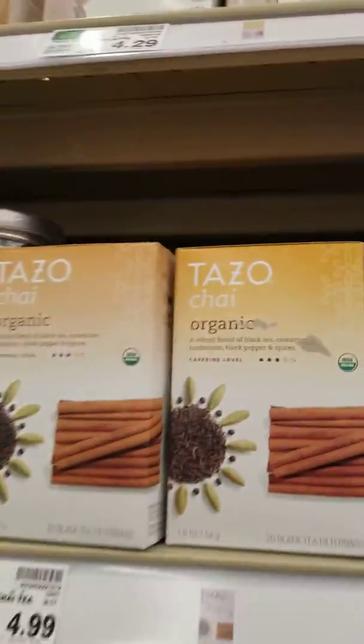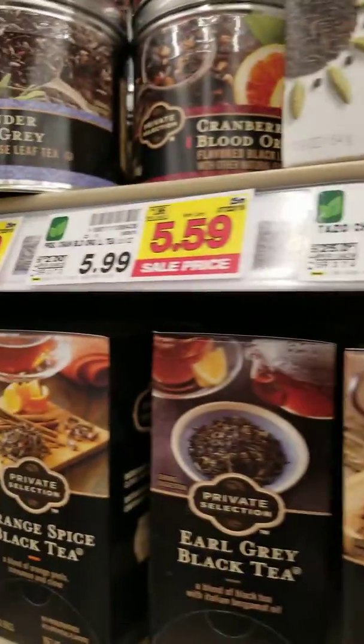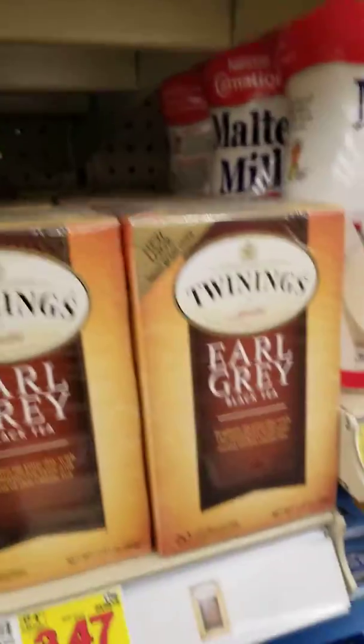Remember we talked about Tazo Tea? Look at all these different brands of Tazo. We're going to be covering a lot of this on the next call — how many tea brands, how big tea has really gotten, and looking at how many different teas. This is in a Kroger grocery store.